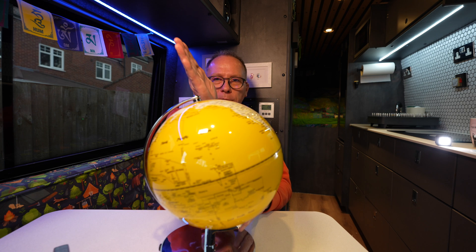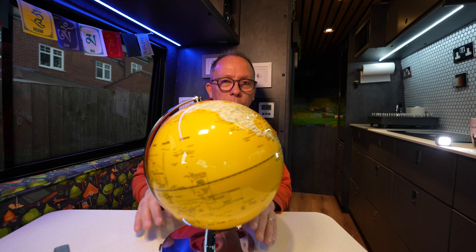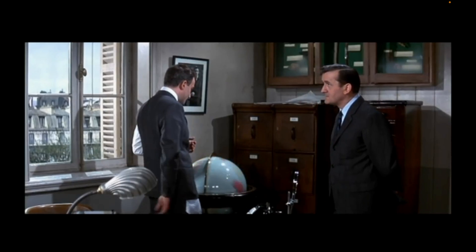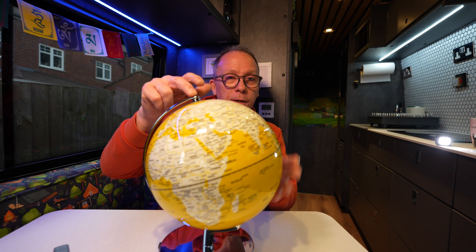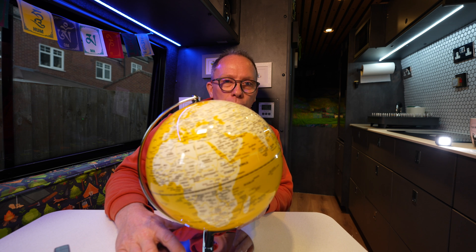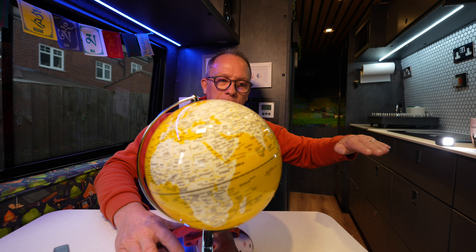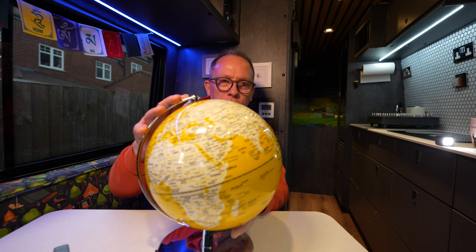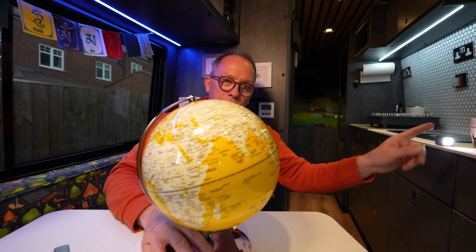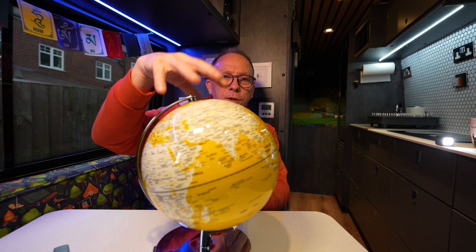Did you ever wonder why globes are presented with this tilt? Our planet is tilted at 23 degrees, and that is actually the angle that the earth really spins at in relation to the sun. The light comes perpendicular into our planet and we are tilted over from that at 23 degrees. The planet takes a year to orbit around the sun, and when it's in this location, tilted away from the sun, it's the northern hemisphere's winter.